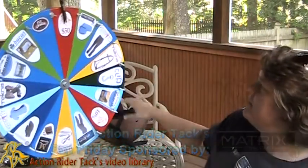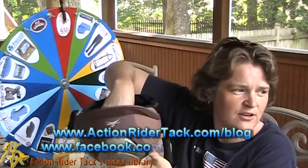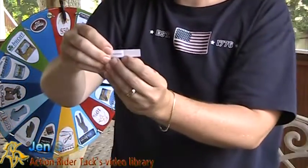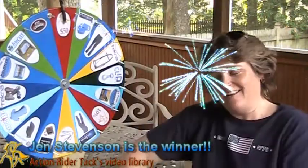Let's go ahead and get back to the $50 mark and pick a winner for this week. Let's get a nice little shuffle and get one name. And we have — Jen Stevenson! Congratulations, Jen! That's awesome.